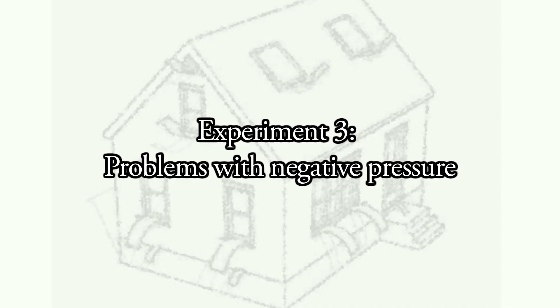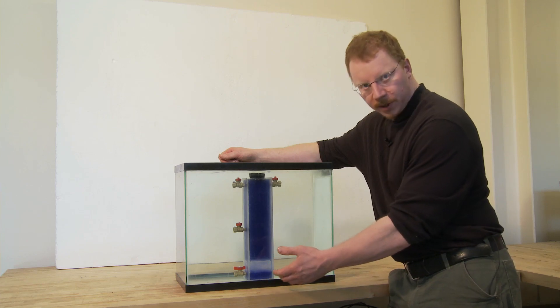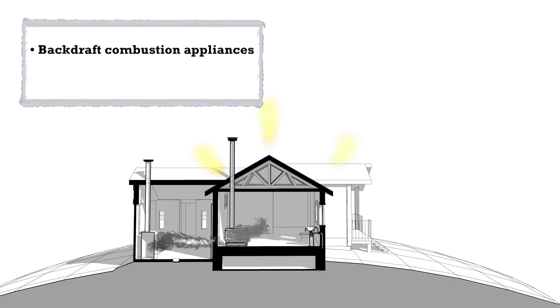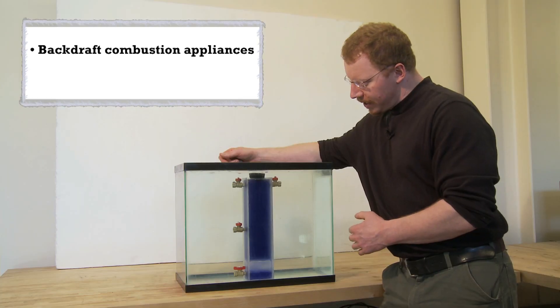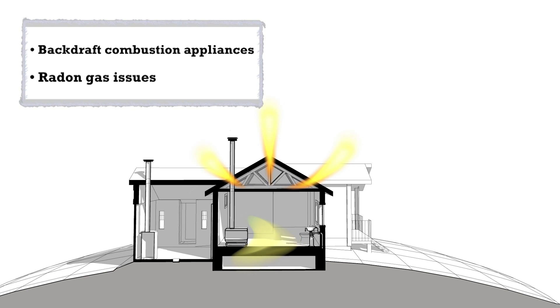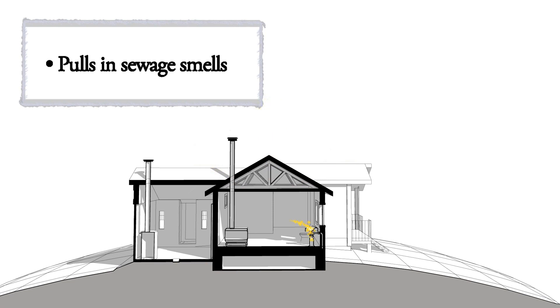If you have too much air leakage out of the top and can't draw enough replacement air in from low through holes, it may come in through a malfunctioning combustion appliance such as a boiler or wood stove. Stack effect can be powerful enough to actually pull wood smoke or combustion gas from a boiler into the house. High concentrations of radon in wintertime occur because stack effect pulls that soil gas in through the foundation. Another example: when you're bringing in sewer smells because a trap has dried up, stack effect is drawing air through the plumbing system.